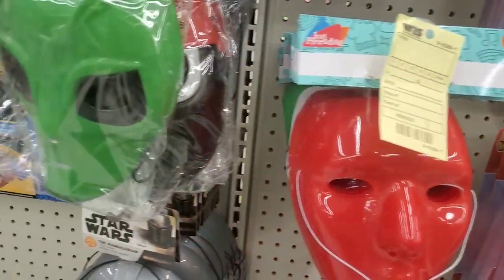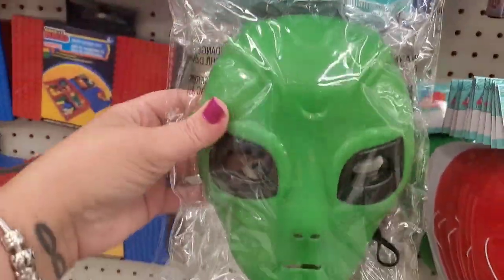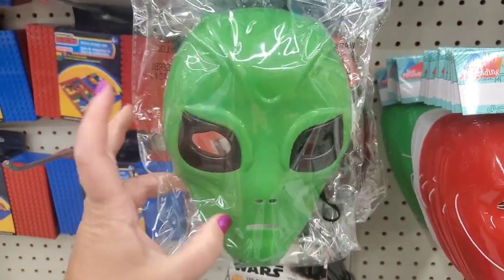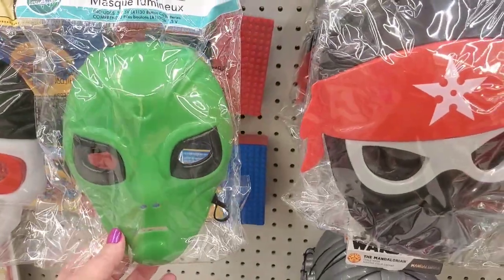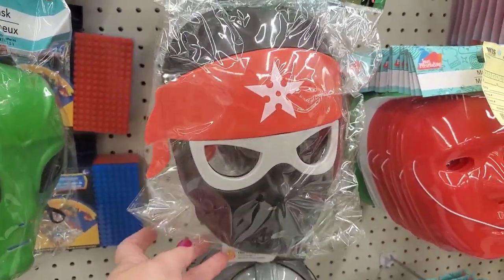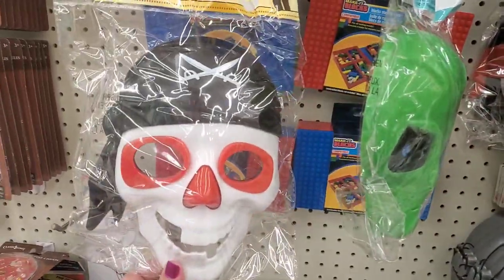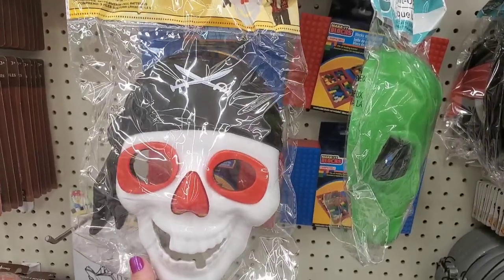But I will say these are very exciting — they light up! It's an alien. I've never seen them do the alien before. Not only did they make these light-up alien masks, but they also have the light-up ninja mask — they had that last year. They also have the pirate skeleton. Really cool face mask as well, and it does light up.